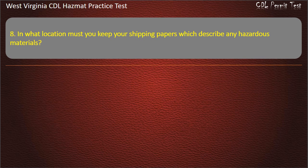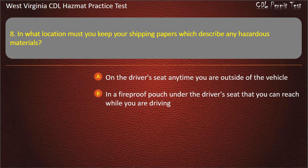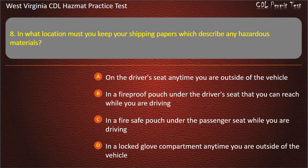Question 8. In what location must you keep your shipping papers which describe any hazardous materials? On the driver's seat anytime you are outside of the vehicle. In a fireproof pouch under the driver's seat that you can reach while you are driving. In a fire-safe pouch under the passenger seat while you are driving. In a locked glove compartment anytime you are outside of the vehicle. Answer: On the driver's seat anytime you are outside of the vehicle.